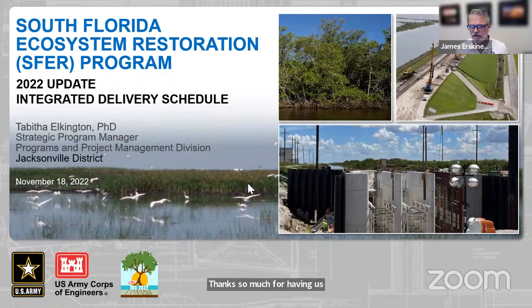Thank you, Lieutenant Colonel Polk. Thank you, Jennifer Reynolds, for getting us started. Such positive words — it's very true. It's hard to keep track of everything that's going on. But right now, Tabitha Elkington and her team are going to give us the keys and the method to keep track of these projects. Tabitha, take it away.